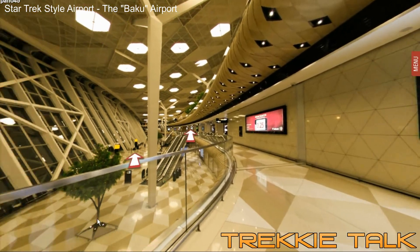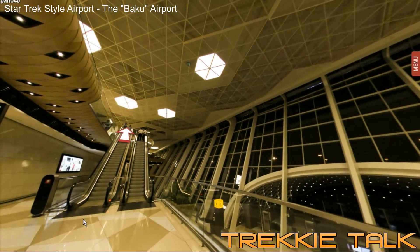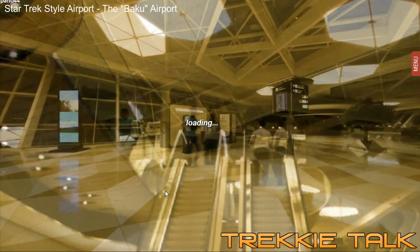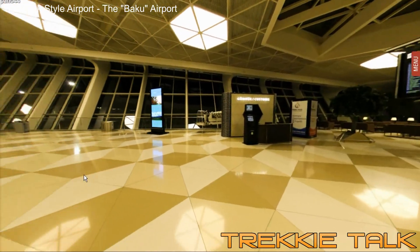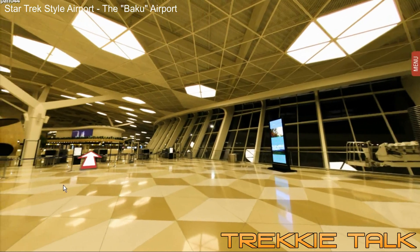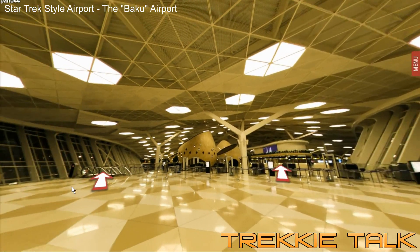It just looks even more sci-fi. And then, finally, we made it to the third floor of the Baku. Again, everything looks like a Star Trek motion picture, and I think it's pretty cool.